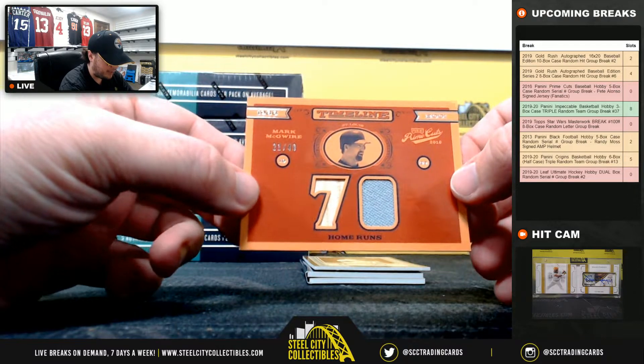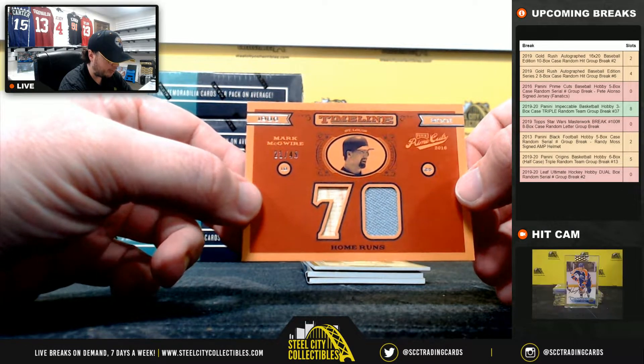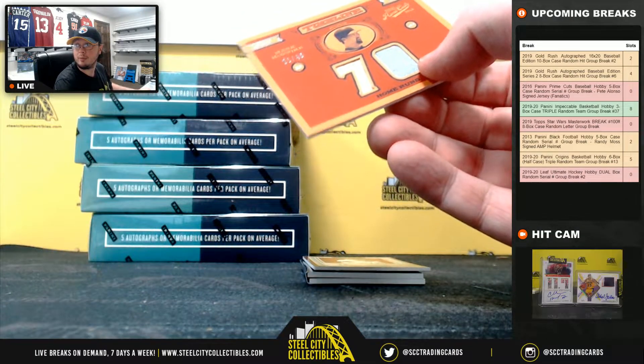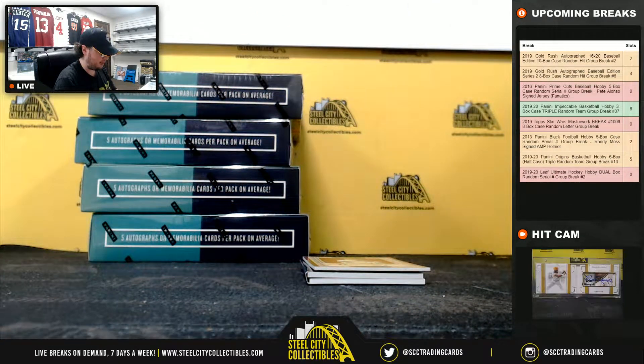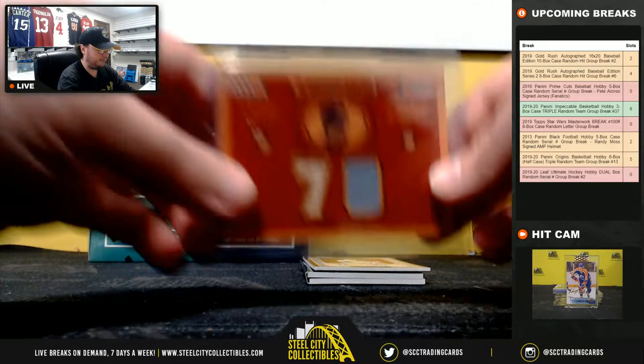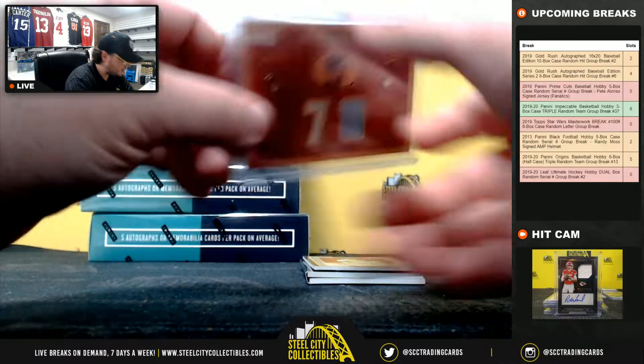Timeline batting jersey here — 70 home runs, Mark McGwire, 21 of 49. I think we might see a little bit of a resurgence with McGwire and Sosa collecting, with their documentary scheduled to come out. Going to Travis.